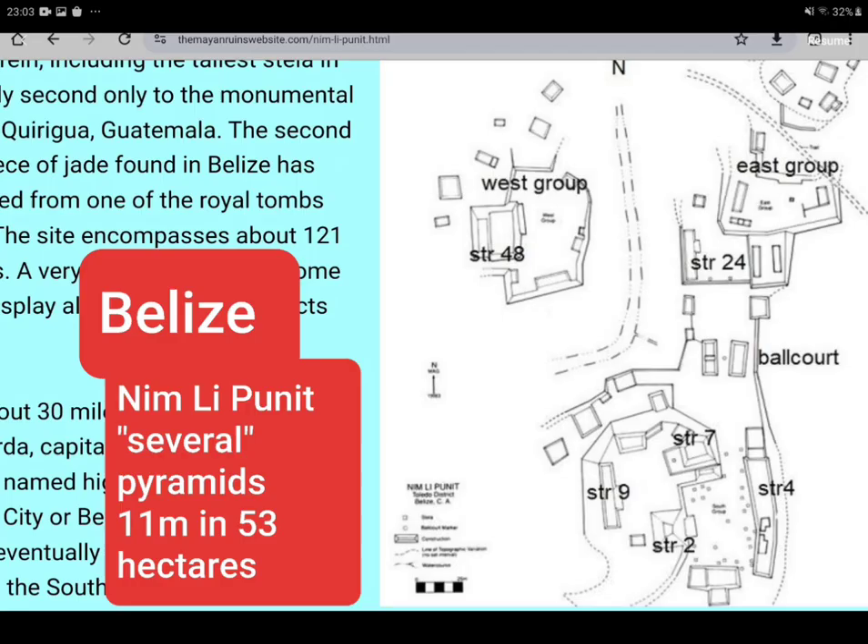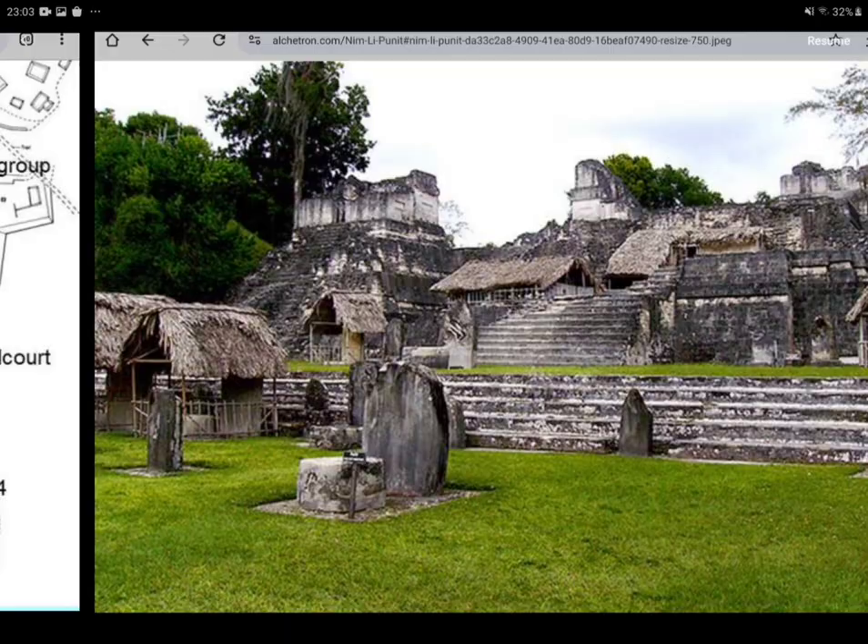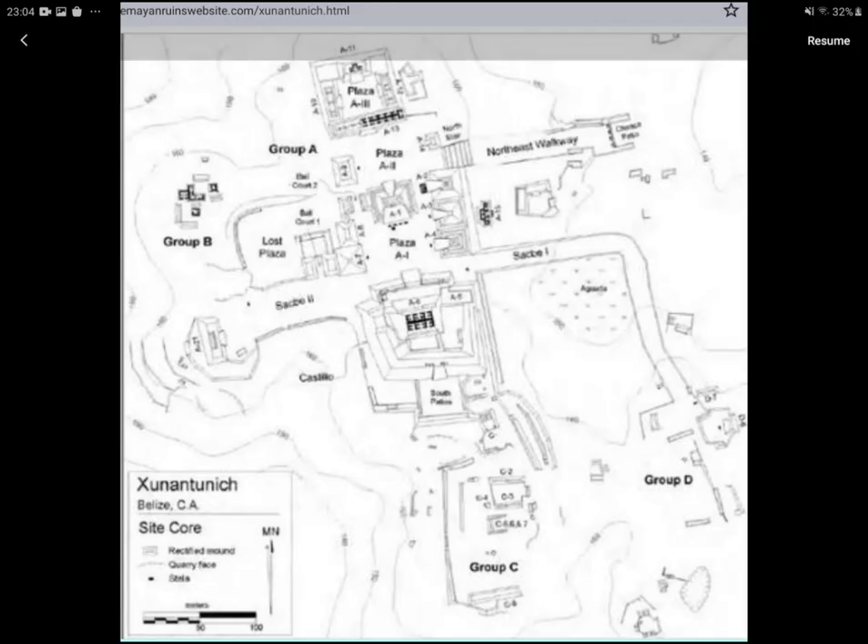Technically, Nimli Punit is a pyramid complex, but there is not even photographic proof of one 11-metre terrace that looks high enough, nor on Wikipedia. But an image search seems to reward with a three-in-one shot, with thatch protecting a stela from modern destruction.